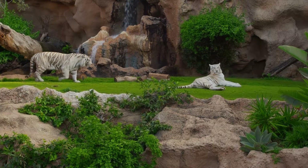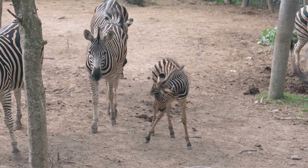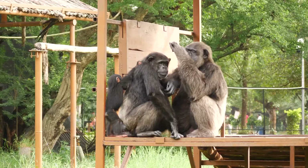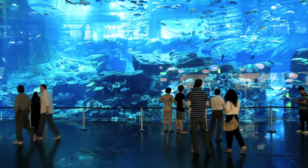Zoos use different spaces and structures for the animals. For example, they might have large fields for zebras to run around or tall structures for monkeys to climb. There are also tanks filled with water for fish and other sea creatures.